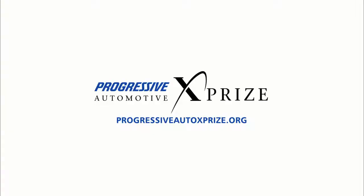That just sounds wonderful. I wish you so much luck with the prize. Thank you so much. And thanks to Aptera for showing us their amazing vehicle — I hope you can see it right there. Knock them dead, guys. To learn more about the Progressive Insurance Automotive XPRIZE, visit ProgressiveAutoXPRIZE.org.